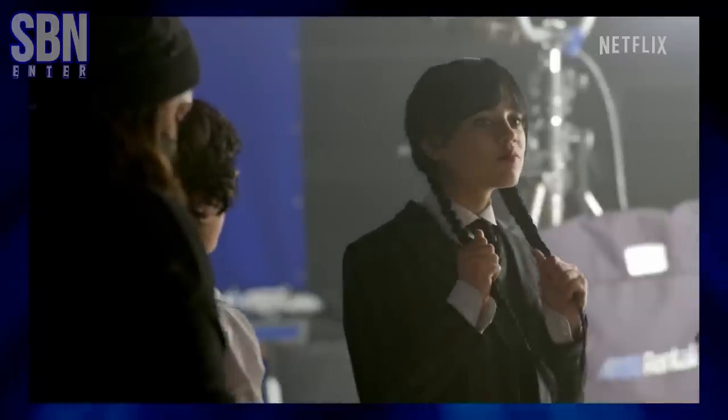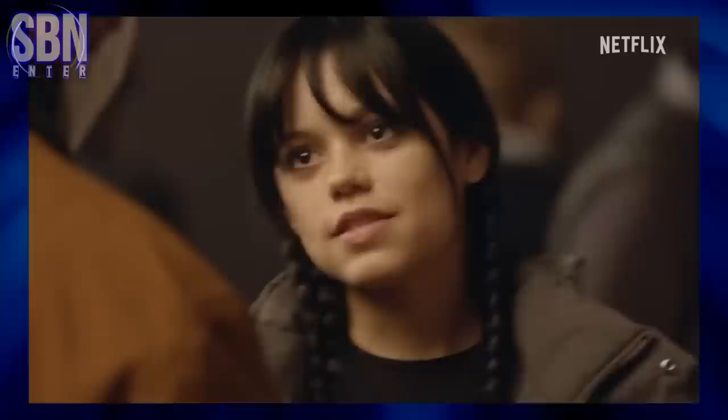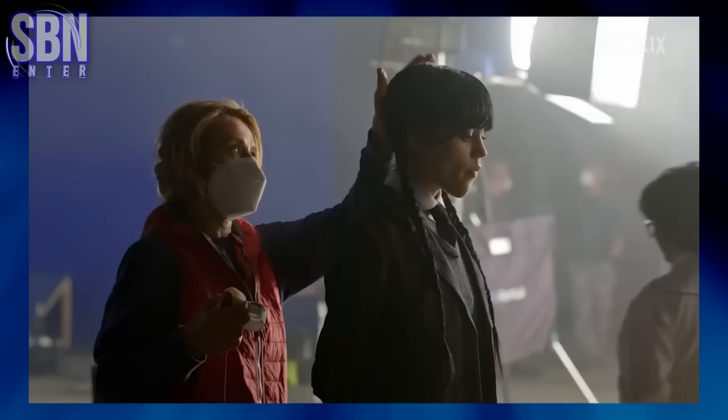Hello there! SBENENTA here! I know that most of you like to watch behind-the-scenes footage of Tim Burton's Wednesday, but I think that you would also like to see some makeup footage for the actors and their characters, and how the makeup process works.